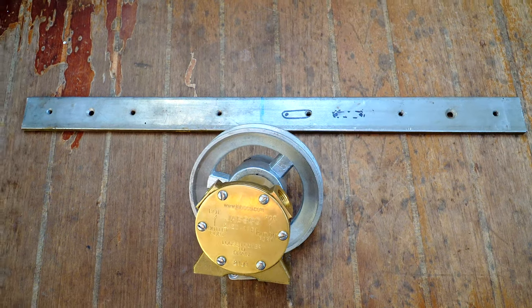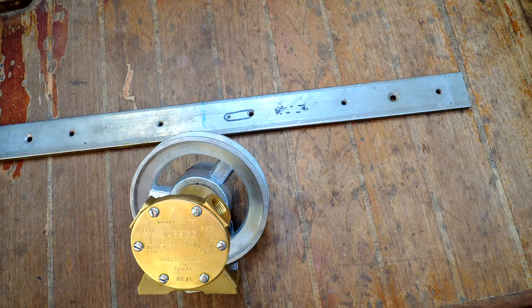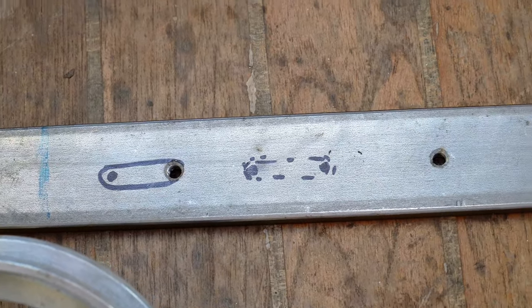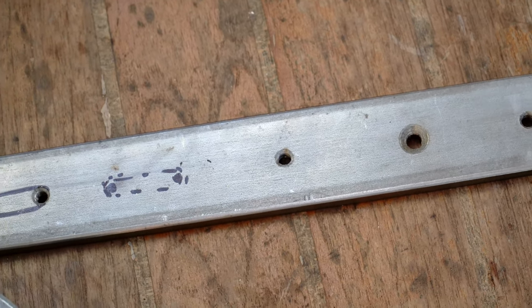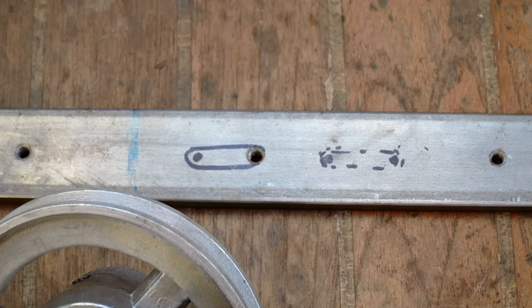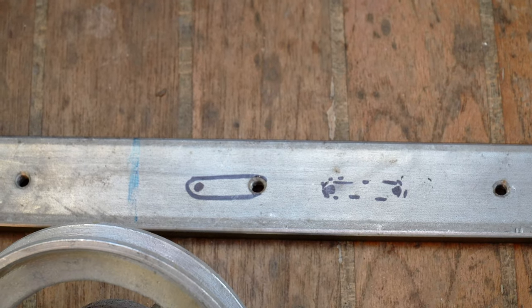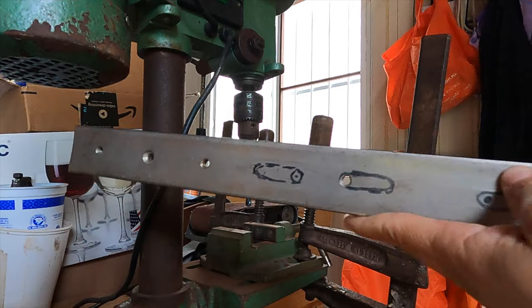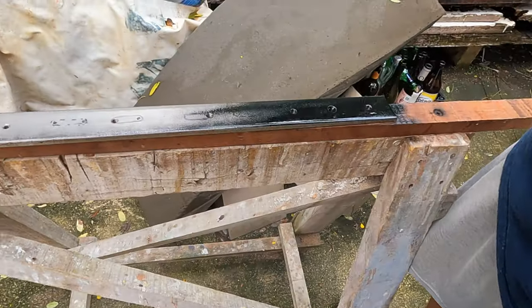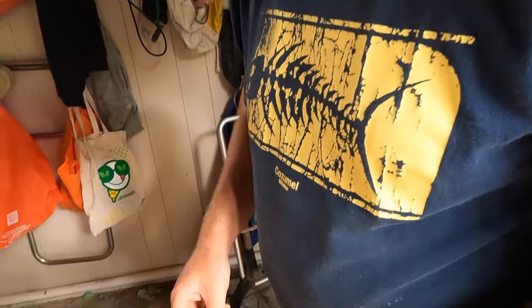We're going to take this scrap piece of stainless and make it the base for our water pump. We just need to cut it in half. We've already got three holes drilled in this scrap piece of metal to mount the base, and we want to cut slots so that the water pump can be adjusted down into place — that will also tighten the belt, in theory. Robby wisely sprayed on some paint to measure out the exact distances by scoring into the dried paint.